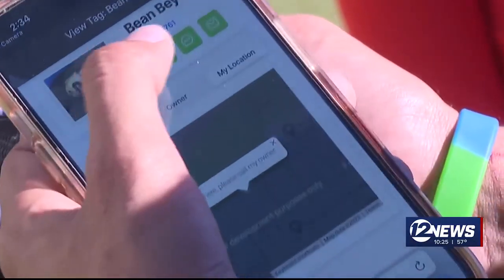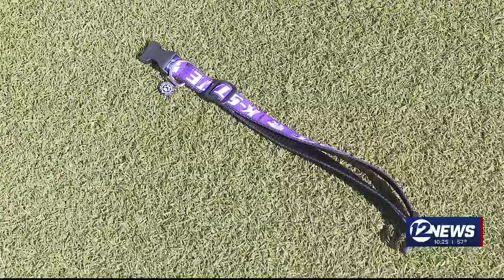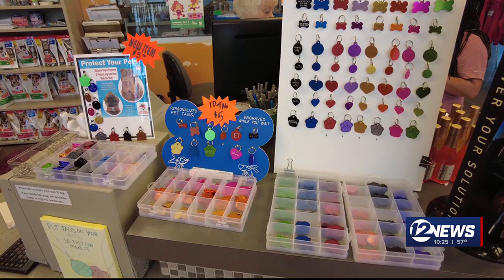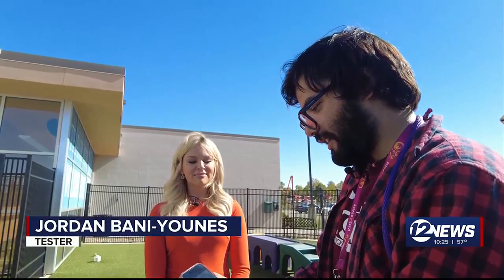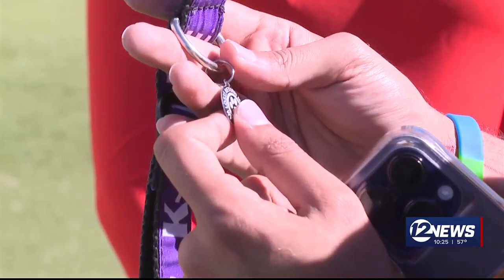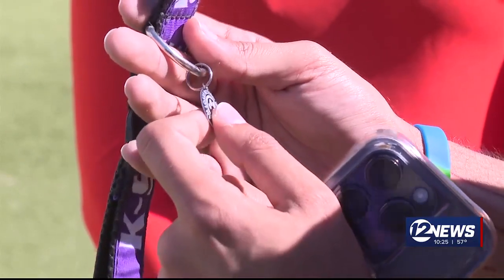Jordan thinks the Gokshia tag overall works and can be a useful tool. But it's only something he would use in addition to a microchip and ID tag, not as a replacement. His only concerns are that it can be hard to scan — they did have to take it off — and it has already started to bend a little bit, so it probably won't last forever.